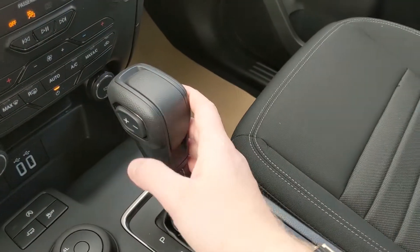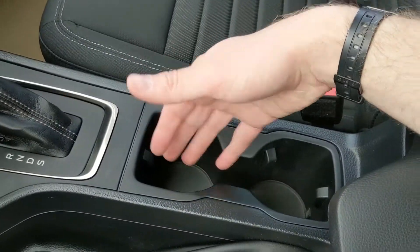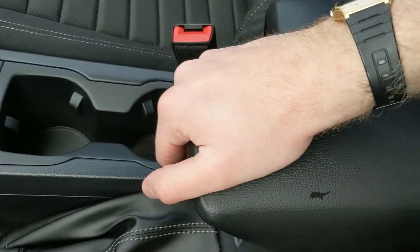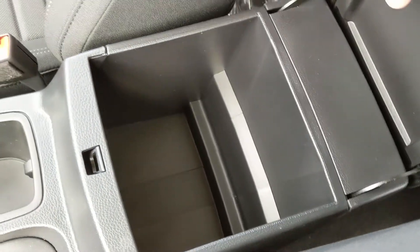Then you have your main shifter with select shift on the side so you can manually shift through your gears, two cup holders, your parking brake, and your center compartment slash armrest which is relatively spacious inside for all of your stuff.